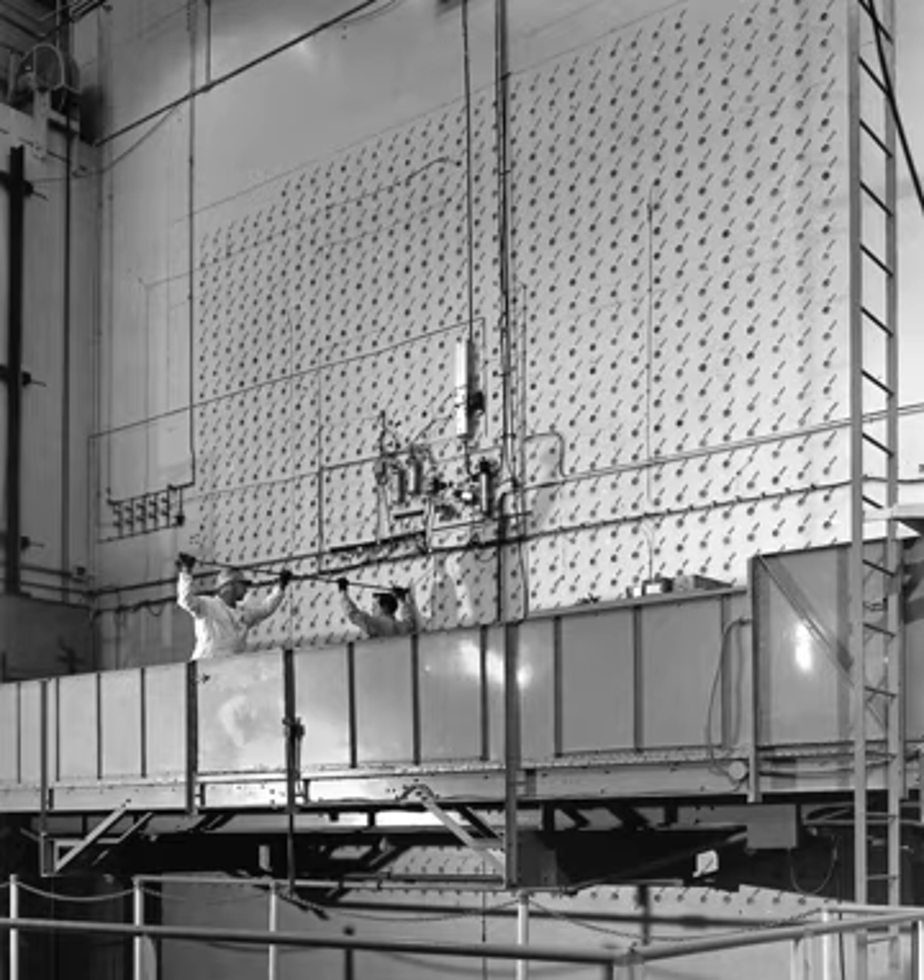The X-10 graphite reactor was shut down on November 4, 1963, after 20 years of use. It was designated a National Historic Landmark on December 21, 1965, and added to the National Register of Historic Places on October 15, 1966. In 1969 the American Society for Metals listed it as a landmark for its contributions to the advancement of materials science and technology, and in 2008 it was designated as a National Historic Chemical Landmark by the American Chemical Society. The control room and reactor face are accessible to the public during scheduled tours offered through the American Museum of Science and Energy.